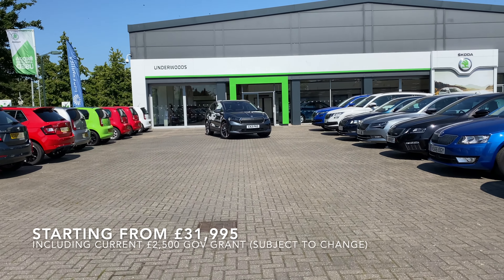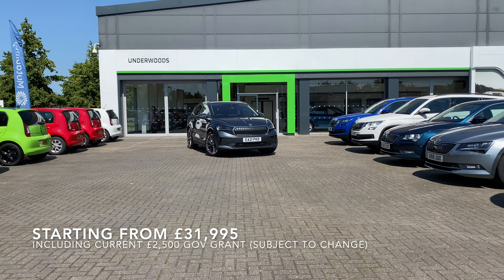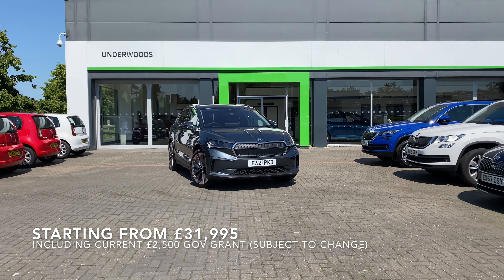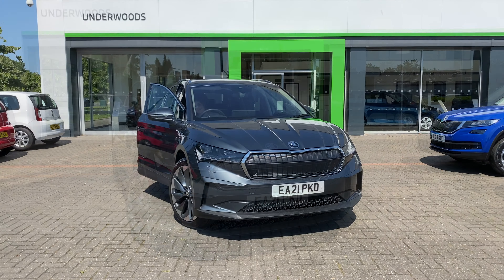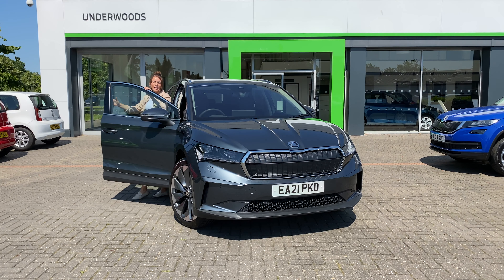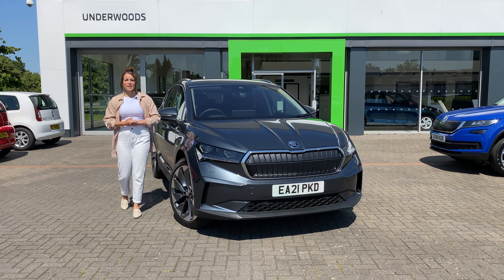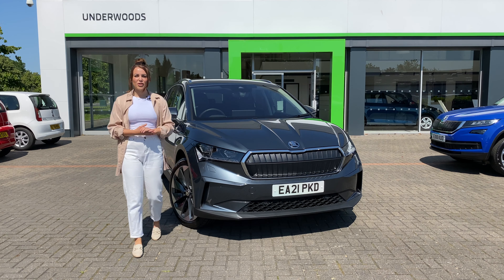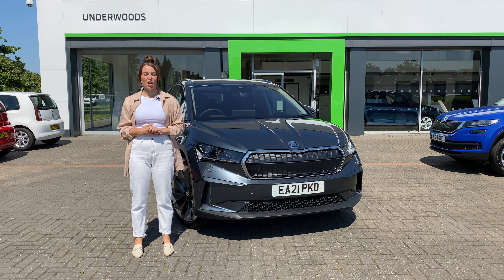Skoda has cleverly priced the basic Enyaq IV60 so that it qualifies for the current government plug-in grant, meaning prices start at just £31,995 with the £2,500 discount. Skoda have really hit it out of the park with the Enyaq, ticking all of those major boxes that make up a fantastic EV. If you'd like more information or want to book a test drive, get in touch with Underwood's Skoda in Colchester. Thank you so much for watching.